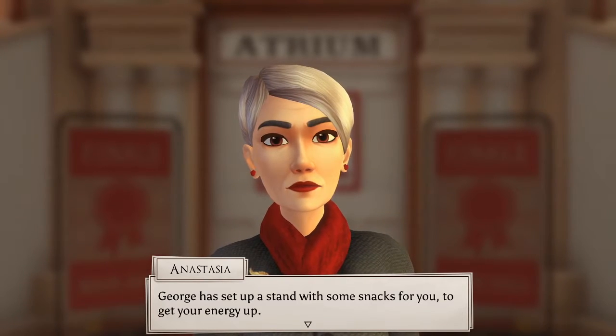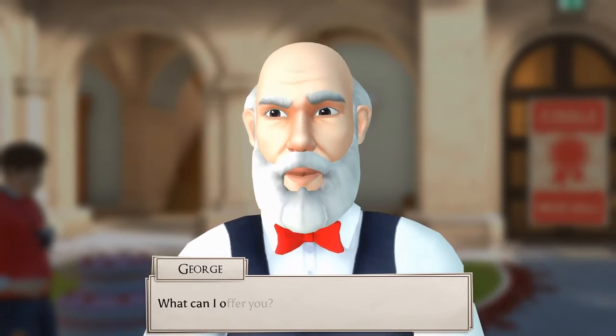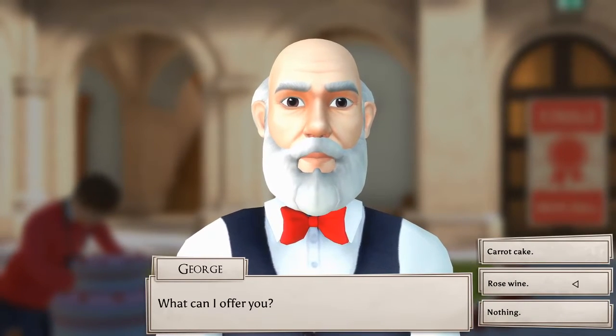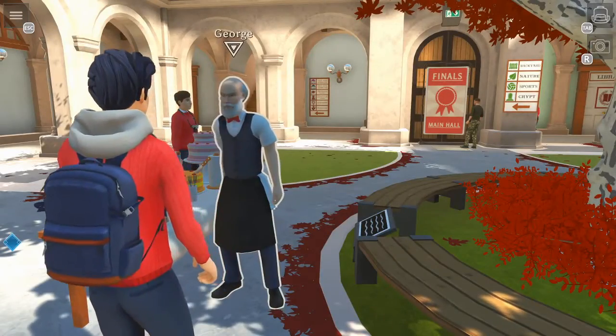George has set up a stand with some snacks for you to get your energy up. Free chocolate, maybe? Need energy for the finals. What can I do for you? Food. We can have wine? Thanks, George. Very nice.